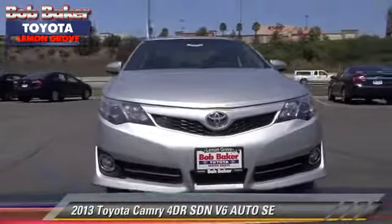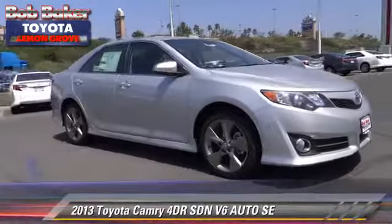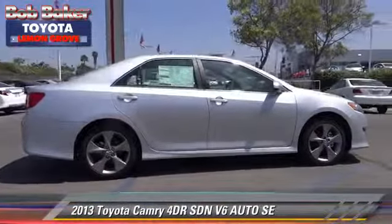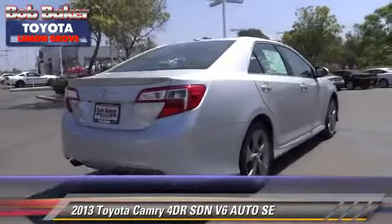The 2013 Toyota Camry SE. With an automatic transmission, this sedan is well-equipped. This Toyota features front-wheel drive, dual front airbags, and alloy wheels.